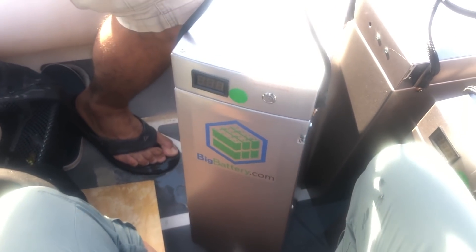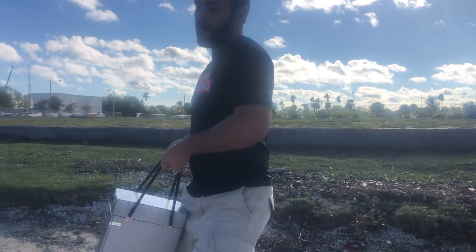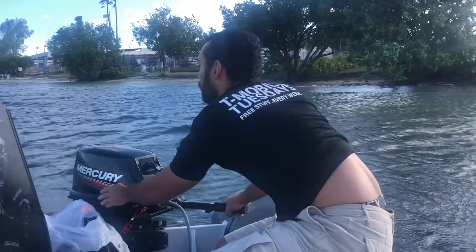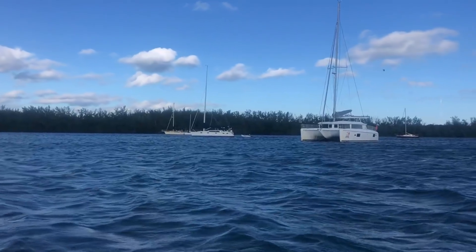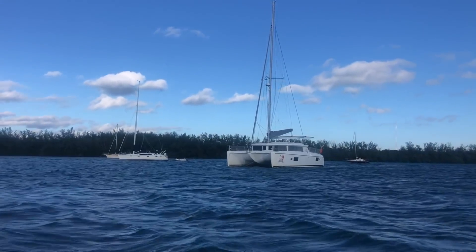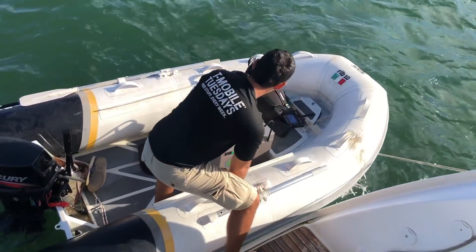After receiving our new batteries from Big Battery, we headed to the boat and proceeded with the installation. It was a tough job for Alejo since he had to carry each 100-pound battery by himself over five times. The clear water of the Bahamas was really keeping us motivated to complete the installation as soon as possible. We had been ready to leave Miami for over a month, so we were totally ready for a new anchorage.